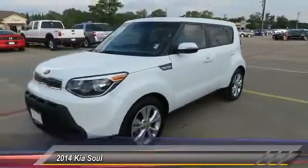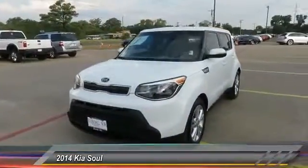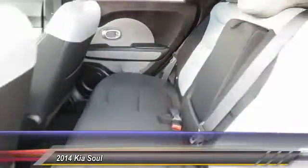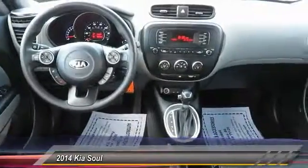Front wheel drive, electronic stability control, outside temperature gauge, day-night rear view mirror, front bucket seats, tinted glass, body color door handles, low tire pressure warning.